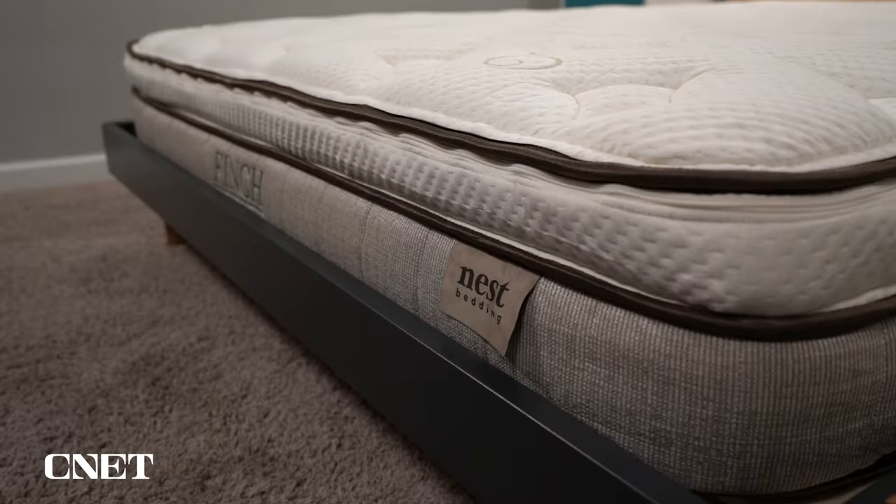Most of the time when you purchase a bed from Nest and it is eligible for this program, it is included with the mattress purchase, but sometimes it's not. They do have a separate price listed on their website, but generally it comes with the mattress. So if you're checking out with Nest Bedding, make sure that it is included, because I think it's something you're going to want to have.